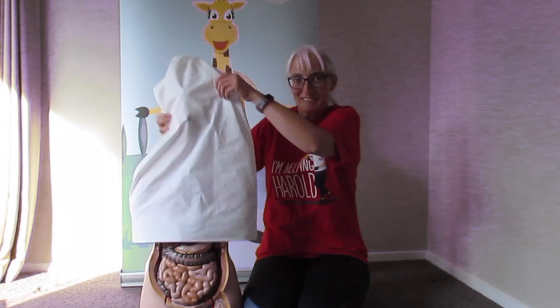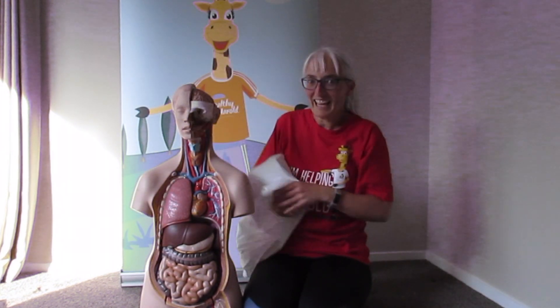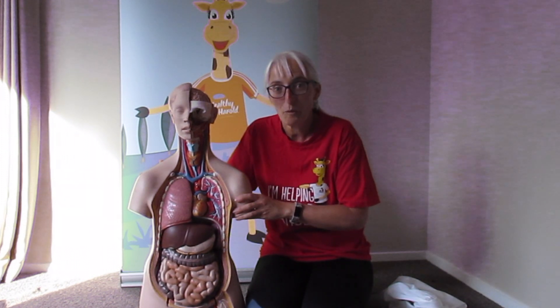Alright, let's start the challenge. We have our mannequin here and we're going to see if we can name all the body parts as we pull them out. We're going to do it first and I'm not going to say a word, but when we pull one out, you shout out what the body part is called.